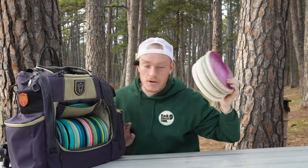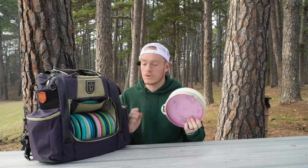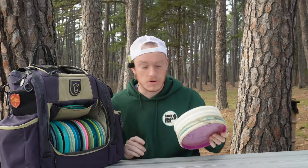What is up everybody? This is my sixth year of disc golf, second year of content creating, and this is everything that is in my bag. If you watch the channel religiously, you already know everything that's in my bag, but if you're new to the channel and or can't read, this is for you.